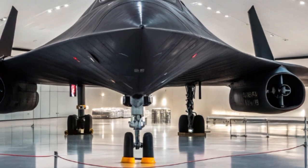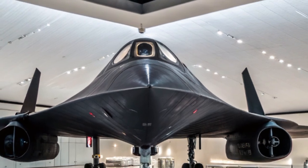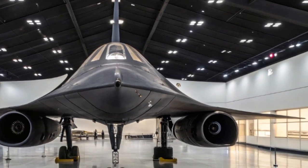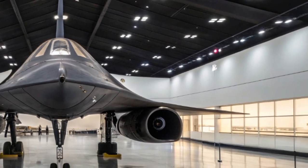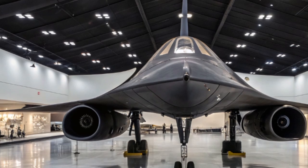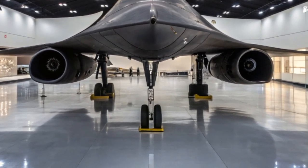Fast forward to 2025, and the Blackbird has returned — not as a simple restoration, but as a futuristic evolution. In a classified joint project between Lockheed Martin, NASA, and the U.S. Air Force, the SR-71 has been revived with state-of-the-art stealth, hypersonic propulsion, and artificial intelligence systems.